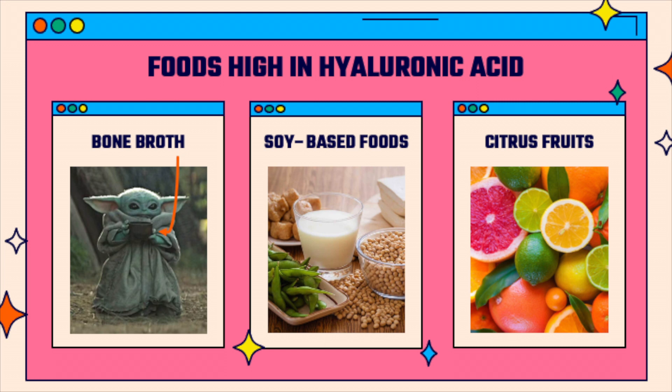Hyaluronic acid is naturally found in the body, but as you grow up, the production of hyaluronic acid starts to decline. There are certain foods that are high in hyaluronic acid, as well as foods which help your body increase hyaluronic acid production. These foods include bone broth, soy-based foods, and citrus fruits.